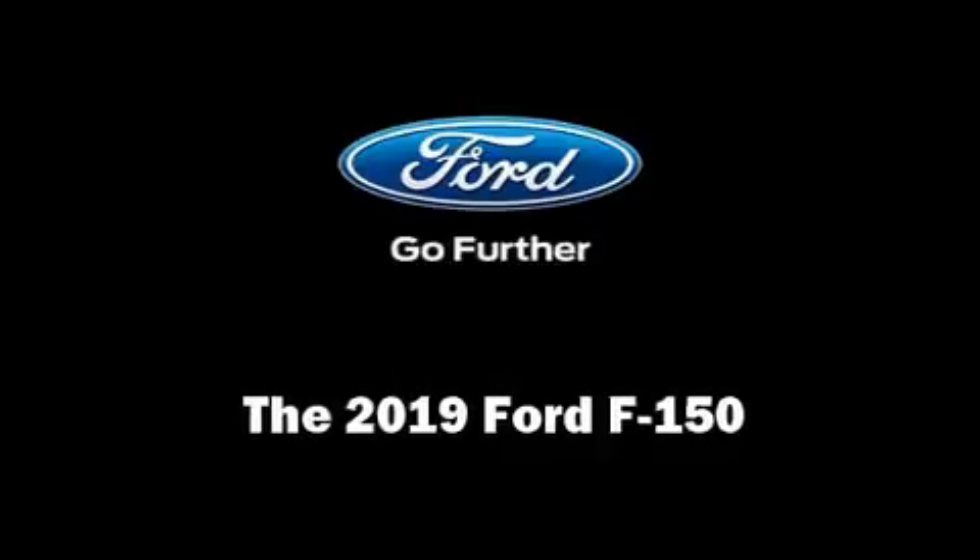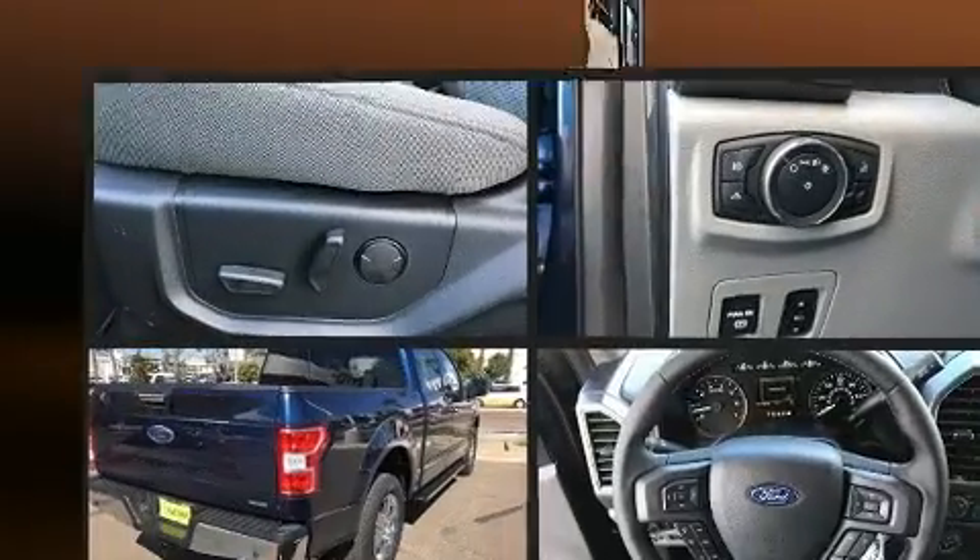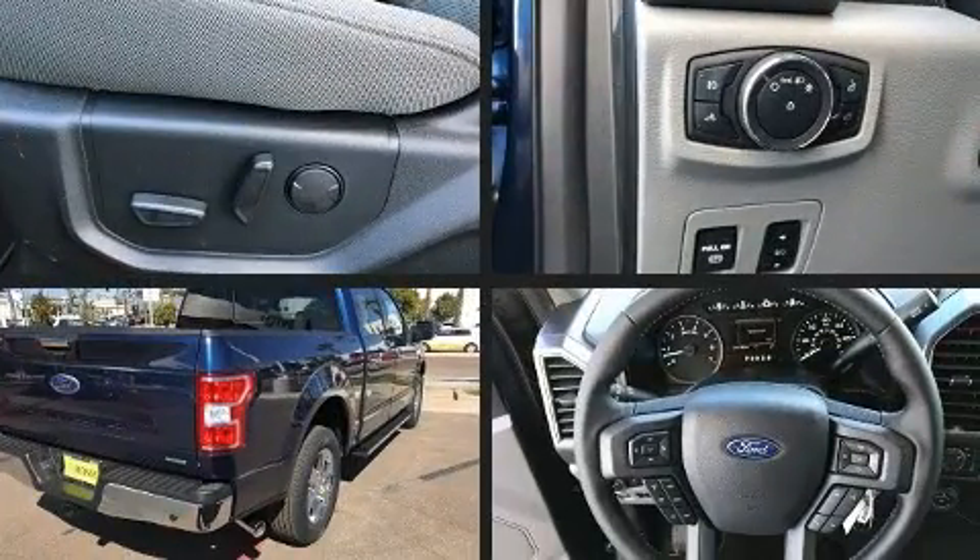Discerning drivers will appreciate the 2019 Ford F-150. A turbocharger is also included as an economical means of increasing performance.